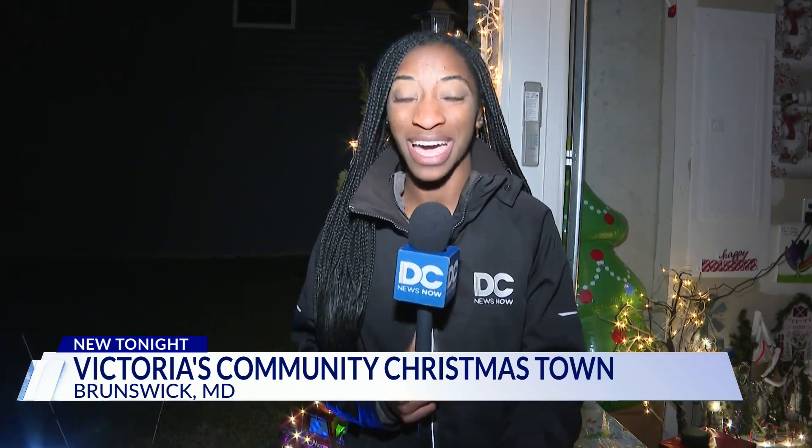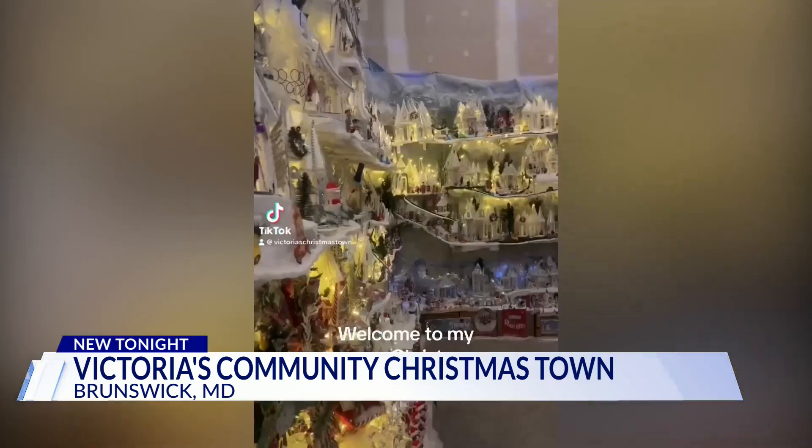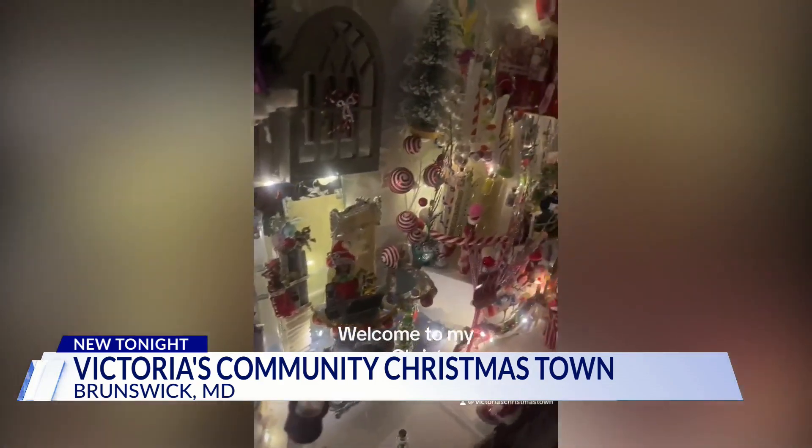Victoria tells me kids come and stop by every night to help her make arts and crafts. She says that her community Christmas town is open from five to seven PM every night until the new year. Her daughters say while they might help a little with their mom's social media pages, they give her all the credit for the hard work she's put in.